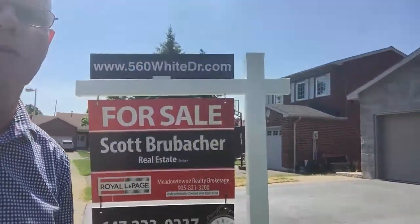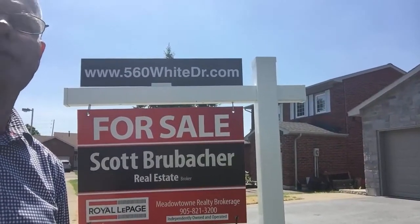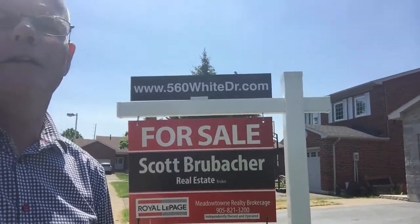So if you want to have a look at the photos, feel free to go to our website at www.560WhiteDrive.com. You can see the virtual tour there and information about the home as well. Feel free to reach out if you have any questions or you want to book a showing. Scott Brubaker, over and out.